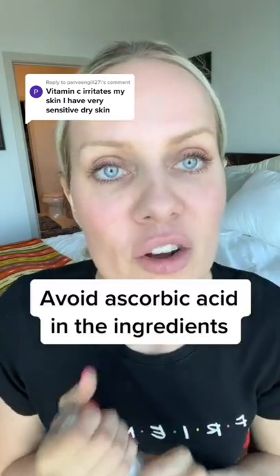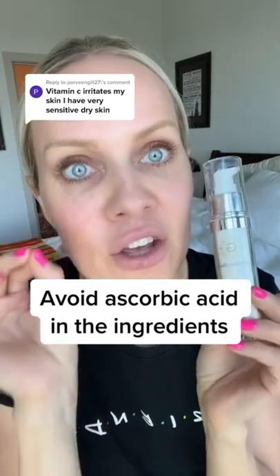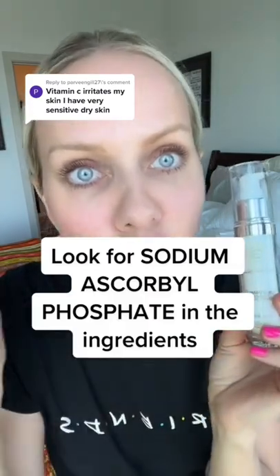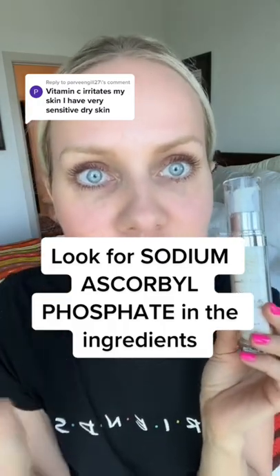So what you want is to find any product that has sodium ascorbyl phosphate. That is a very gentle, very safe, bioavailable form that absorbs really deeply into your skin and does not oxidize, which is incredible. You don't have to keep it in the fridge or throw away your product after 30 days.